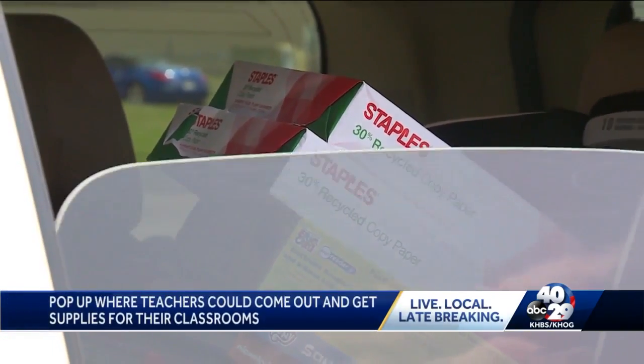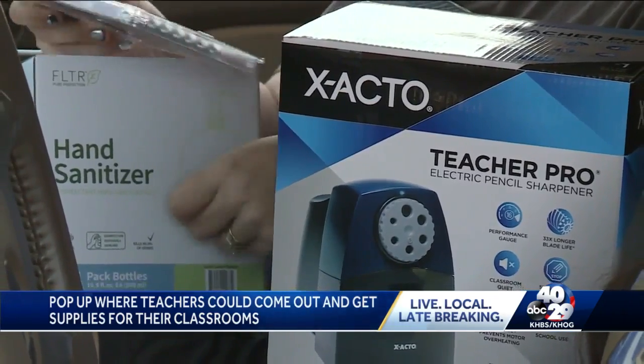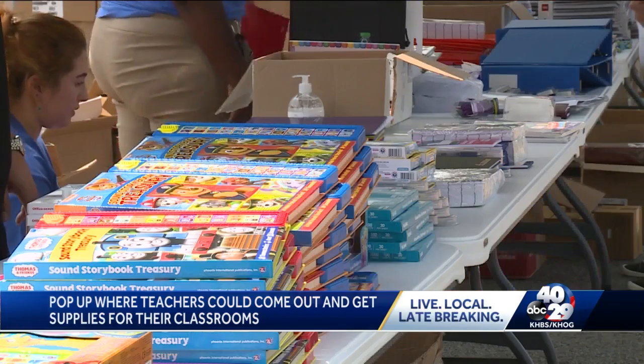Hats off to our teachers. Teachers were able to come back out and pick up any school supplies they needed for their classrooms. Again, that was free. Supplies to the pop-up were donated by Staples and Office Depot.